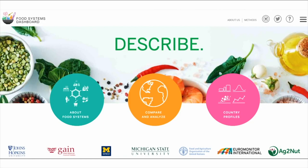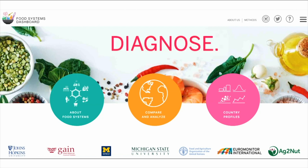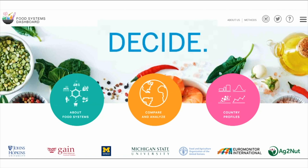The aim is to help stakeholders describe their food systems — what are the data telling them? — diagnose their food systems: where are the worries, the concerns, the strengths? And then crucially, to help them decide what to do, what actions to take to transform those systems. We're still developing the diagnose and decide functions with support from a number of key partners, including the Rockefeller Foundation, but there's more than enough to help users zero in on problems right now.